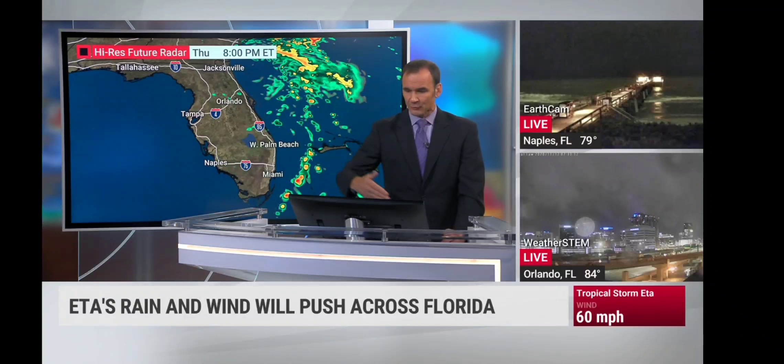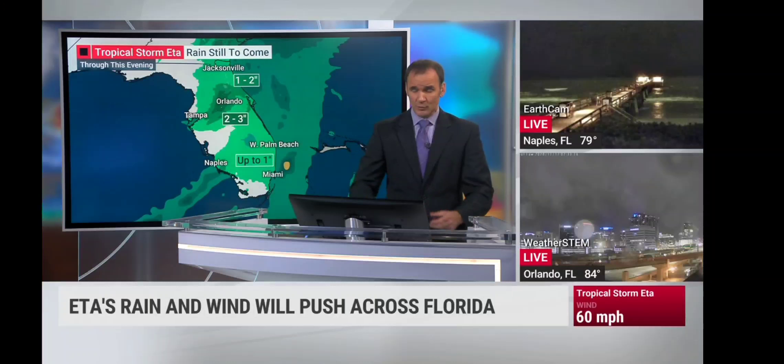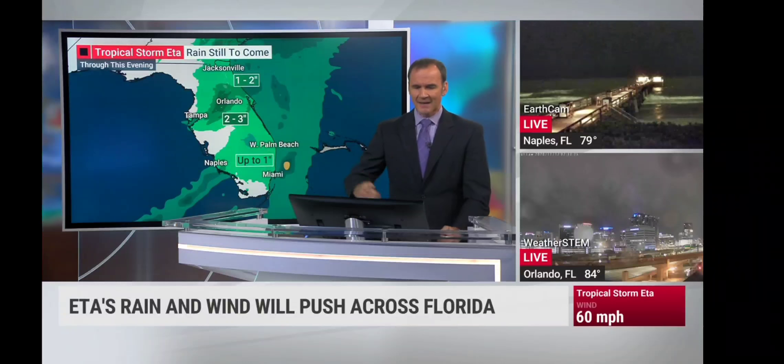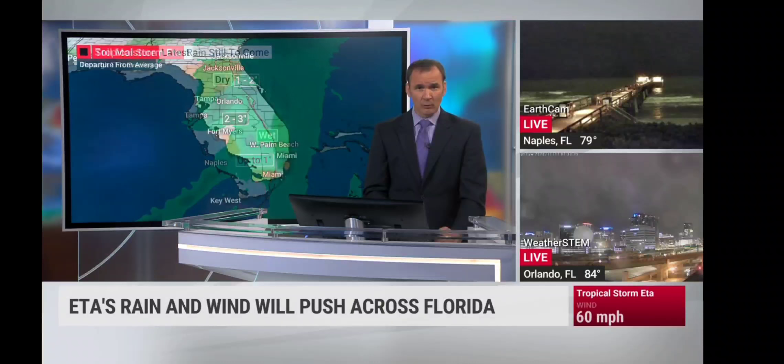This becomes offshore, more of an event bringing storm surge issues to the southeastern states — the Atlantic side from the Georgia coast up through the Carolinas. Rainfall still to come, maybe another 2 to 3 inches, not a big heavy rainmaker as we head through the later morning hours. The worst conditions will happen during the pre-dawn hours. Now, talking about the soil moisture — it's really been a north-south issue here in Florida.